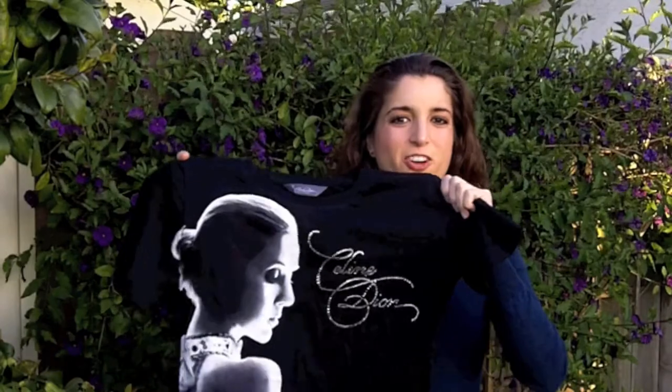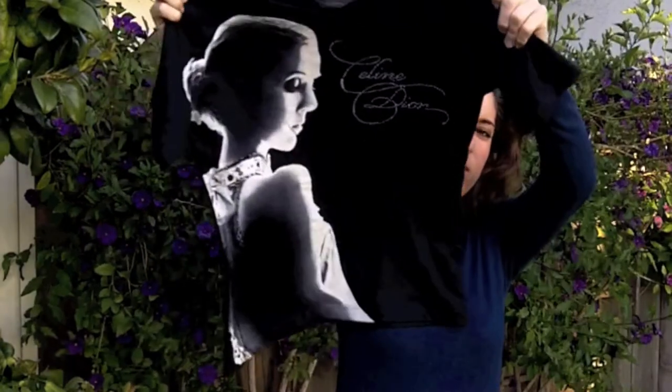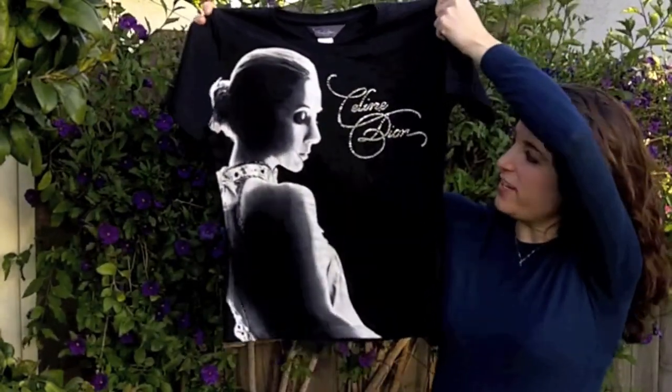This is the first shirt I'd like to show you. I actually wore this in the first video I made from my Las Vegas trip, so you've seen this before. It has her name in the new script they're using for the new Celine show, with her name in rhinestones. I think this shirt was $45. It's just a plain t-shirt with a nice silk screened image of her on it, and this is a size medium.